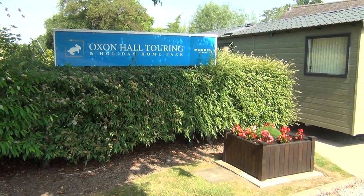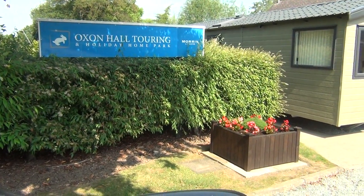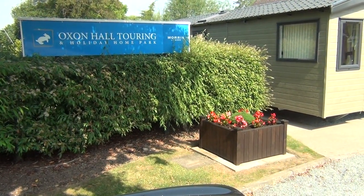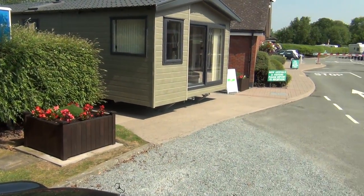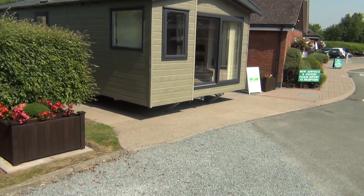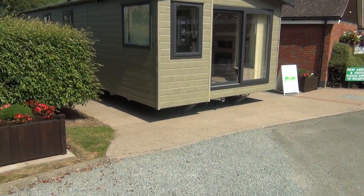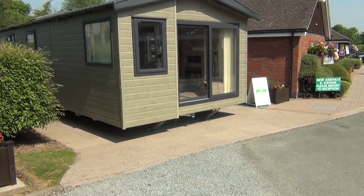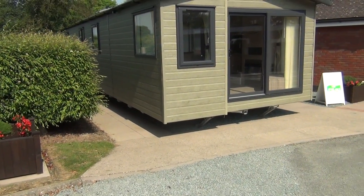Thank you for joining me this morning. What a wonderful day — the sun's shining, it's up in the 30s they tell us this morning. Ideal time to come and look at this lovely Swift Moselle Lodge, which has just come in. We're very lucky to have it because they're in very short supply at the moment, so we're told. And here we are up at Oxenhall Touring and Holiday Home Park, here in Shropshire.